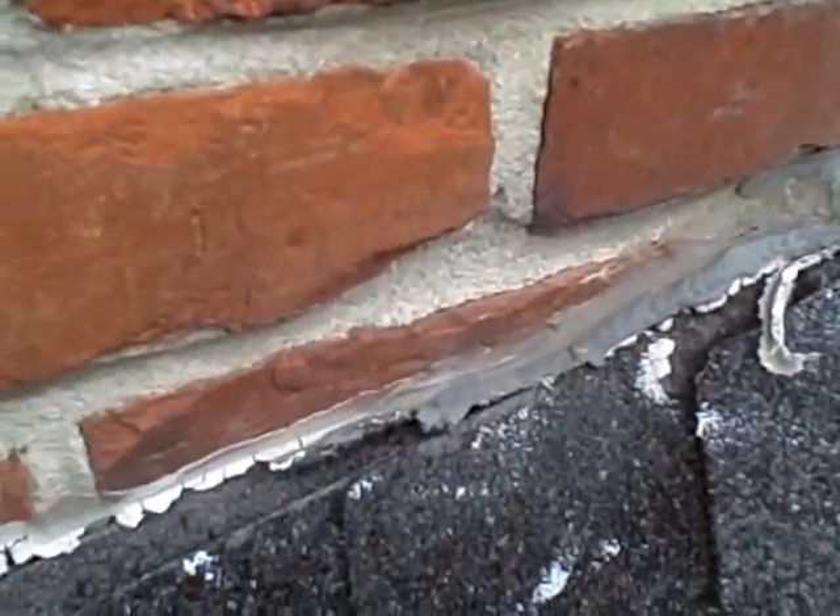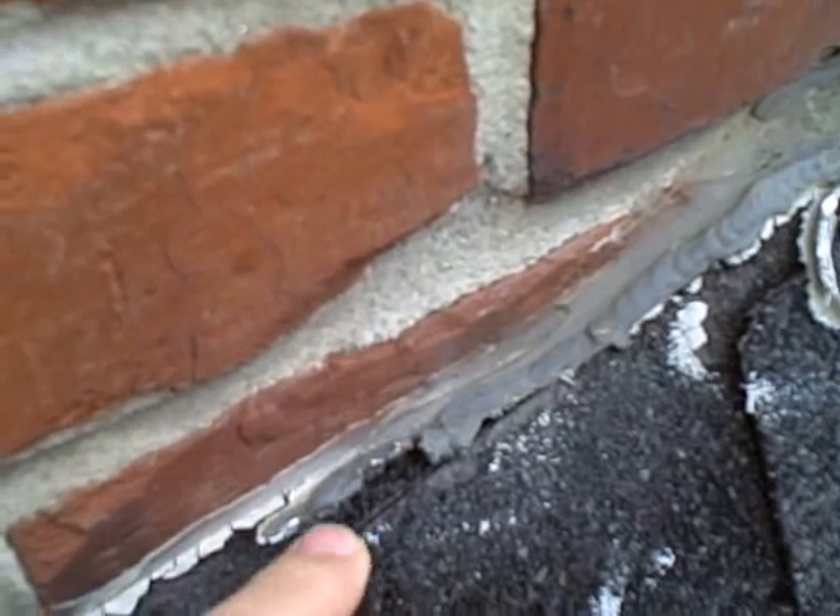And then down through here, it's basically gone. You can see that — it's just breaking off.